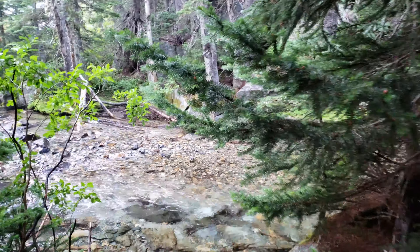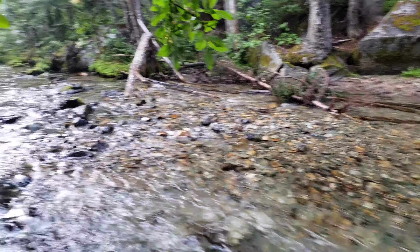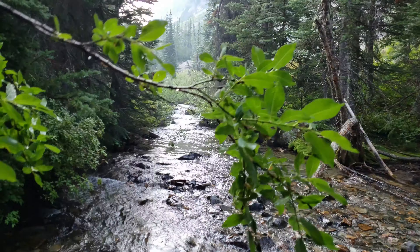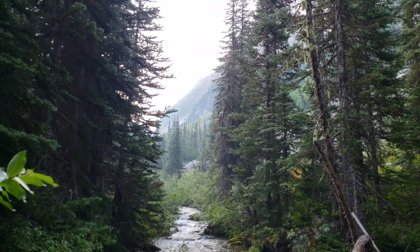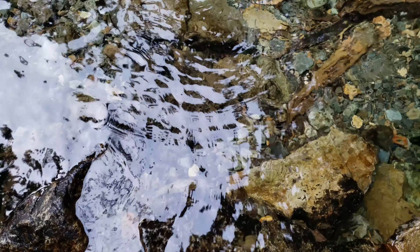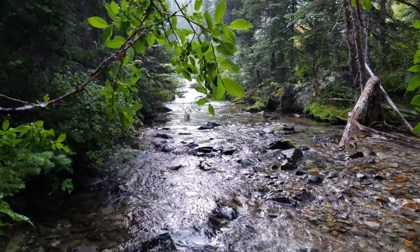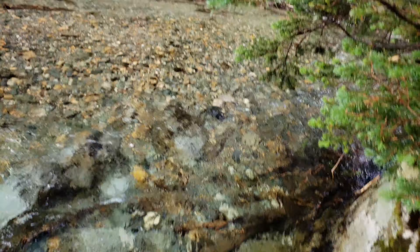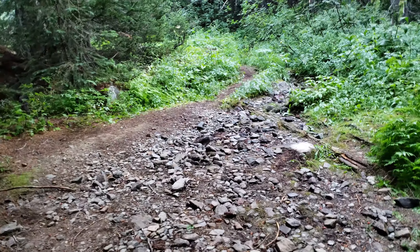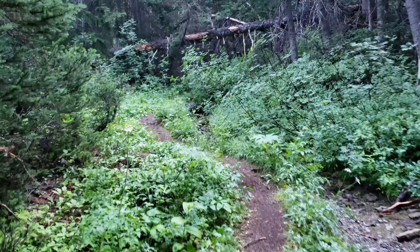Come down here a little bit and you get some pretty views — the mountains up that direction, and the water is nice and deep. If you were so inclined, you could probably even get in here and take a bit of a bath. Now let me show you the next stop on our tour of Fisher Camp.